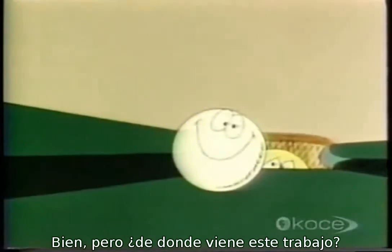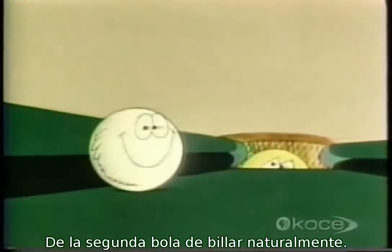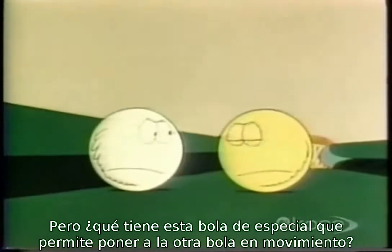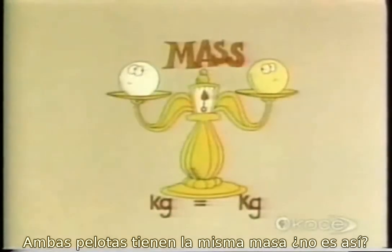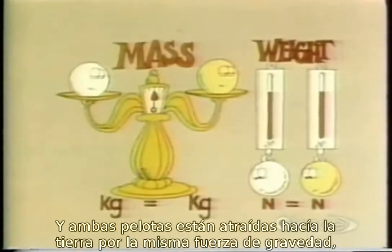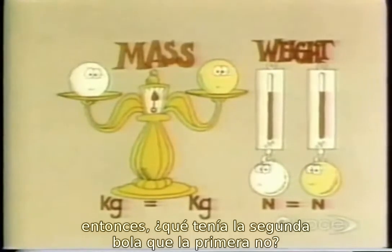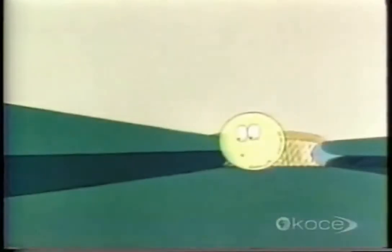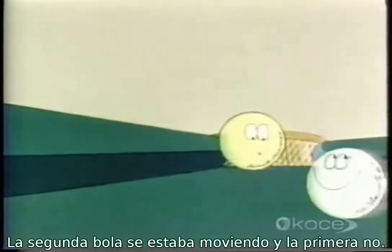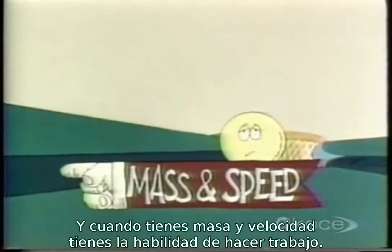But where did this work come from? The second billiard ball, naturally. But what's so special about this ball that enables it to push the other one around? They both have the same mass, and they're both being pulled down to earth by exactly the same force of gravity. So what did the second ball have that the first ball didn't? Movement — it was moving, and the other one wasn't. And when you have both mass and speed, you have the ability to do work.